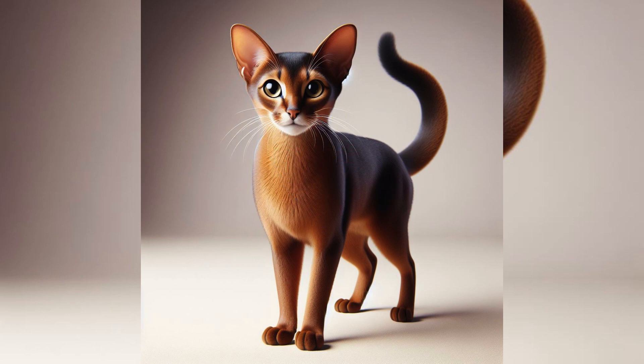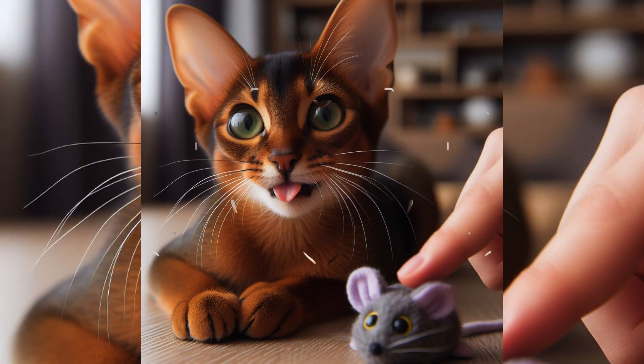In terms of appearance, Abyssinians have a lean, elegant profile, and their unique ticked coats come in a variety of exotic shades.